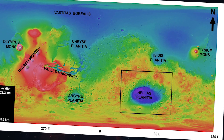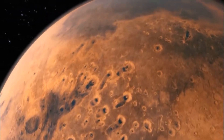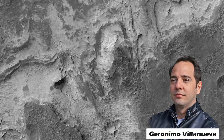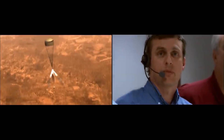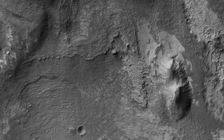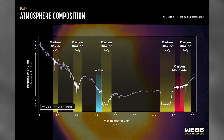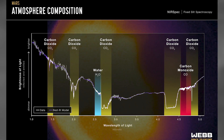Hellas Planitia is one of the deepest craters in the solar system — a massive impact basin on Mars. Light is absorbed by the 96 percent carbon dioxide in Mars' atmosphere, and the Hellas Planitia region has a denser atmosphere apparent at infrared wavelengths. Geronimo Villanueva, an astronomer at NASA's Goddard Space Flight Center and the study's principal investigator, explains: the Hellas Basin is at a lower altitude and thus experiences higher air pressure, which suppresses thermal emission in the 4.1 to 4.4 micron range due to pressure broadening.